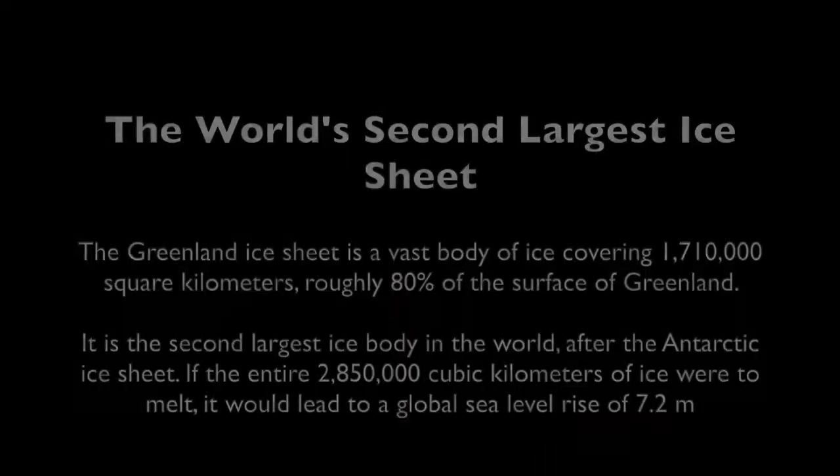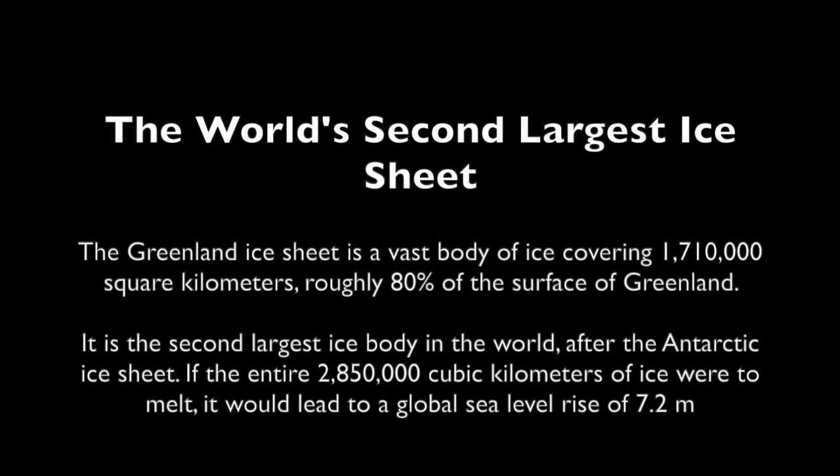What you see behind me is the second largest ice sheet in the world, and that is in Greenland. Greetings from Greenland — today I will be on another adventure, and that is to step on the world's second largest ice sheet.